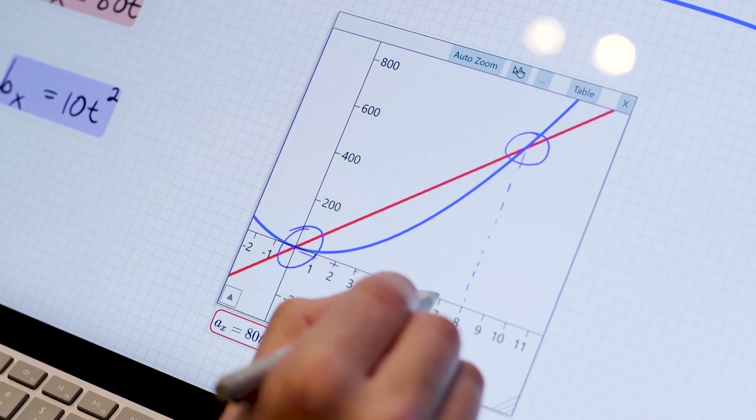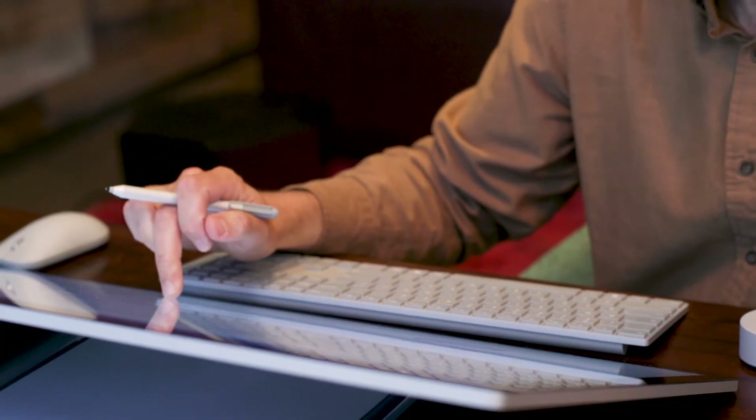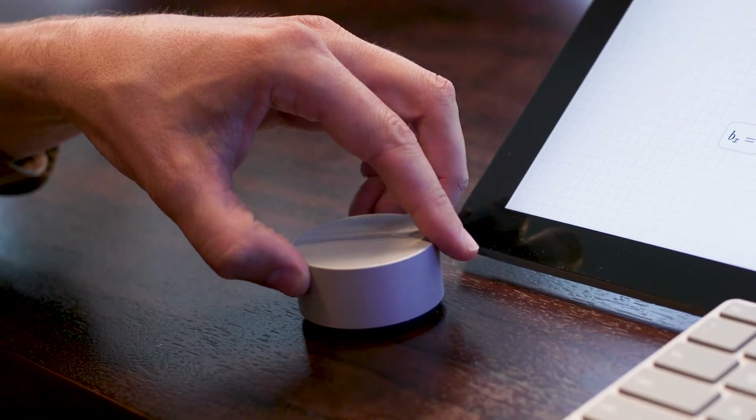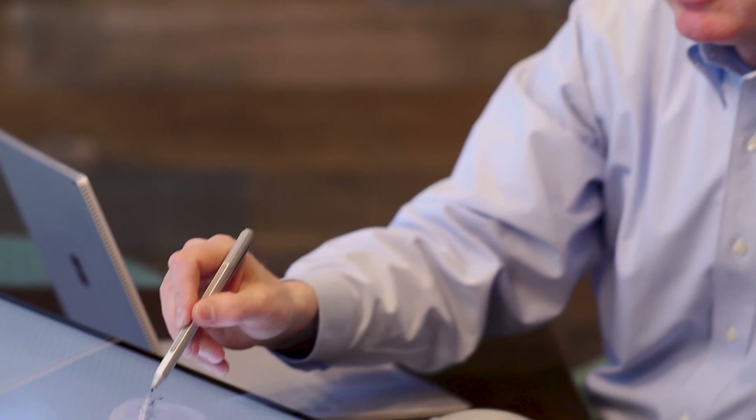I think we've only scratched the surface. For a very long time the keyboard and the mouse were our only user interface to the computer. It's only in the past decade when pen and touch-based user interfaces have become pretty much ubiquitous. So the future is really limitless.